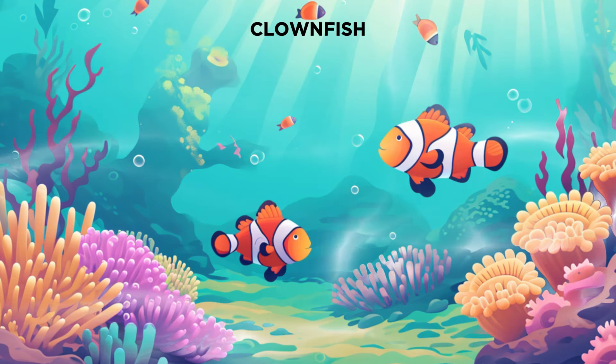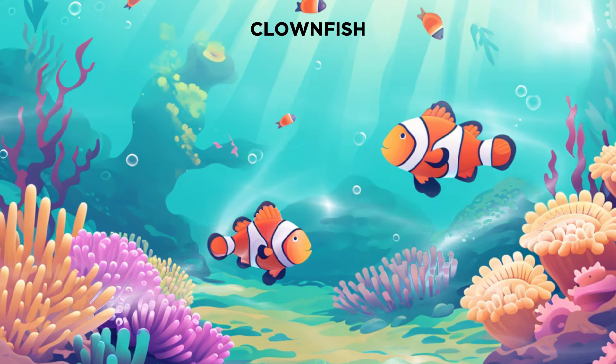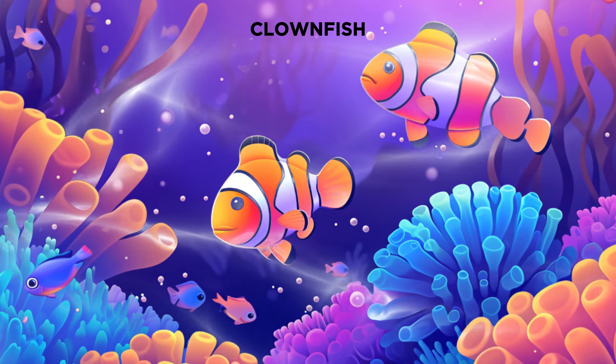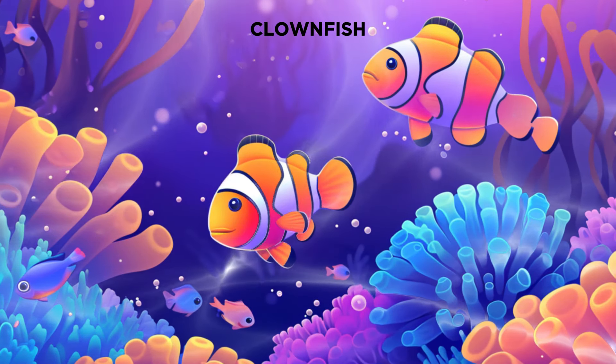Now, let's meet a colorful character from the coral reefs, the clownfish. You might recognize them from a famous animated movie. Clownfish live in sea anemones and have a special relationship with them. They are small but full of personality.